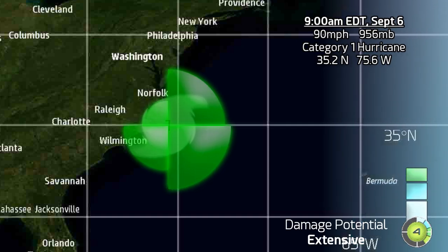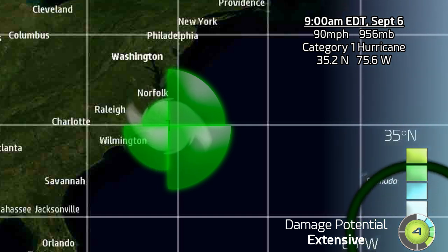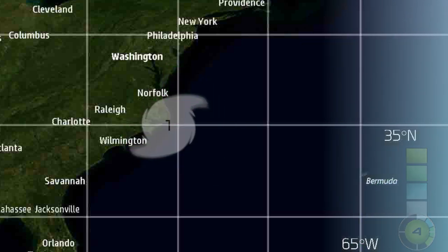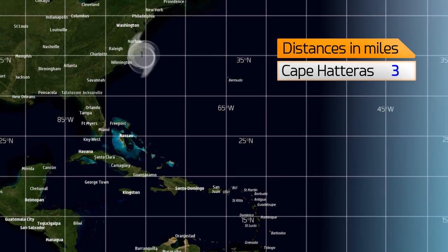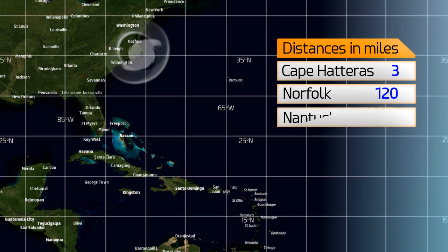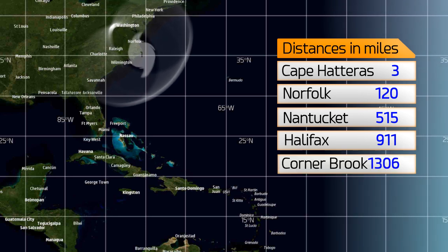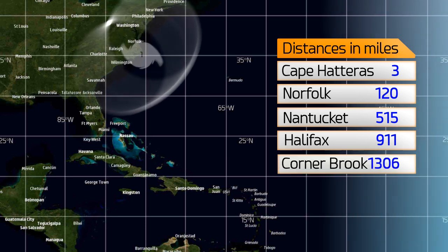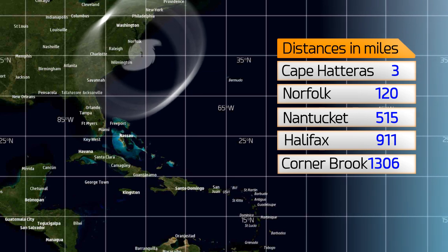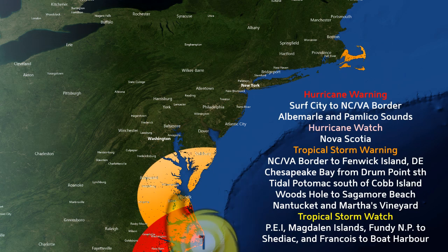Here it is right now on the map: 35.2 north, 75.6 degrees west. The wind field is most expansive on the seaward side than on the land side, although heavy rainfall could still fall further north and could amount to about another 5 or 6 inches. It is currently just 3 miles from Cape Hatteras, 120 miles from Norfolk, Virginia, 515 miles from Nantucket, 911 miles from Halifax, and 1,306 miles from Corner Brook in Newfoundland.